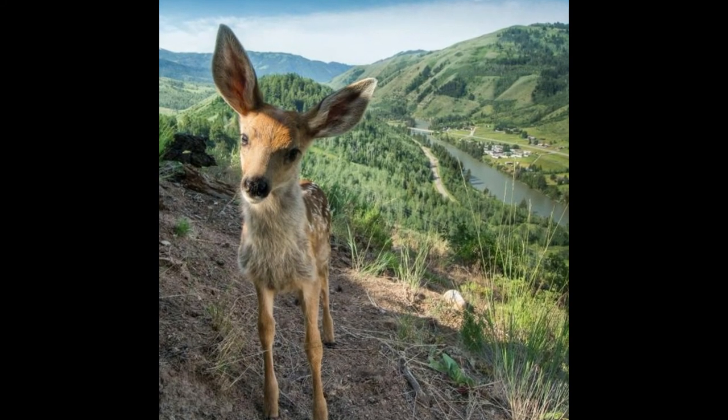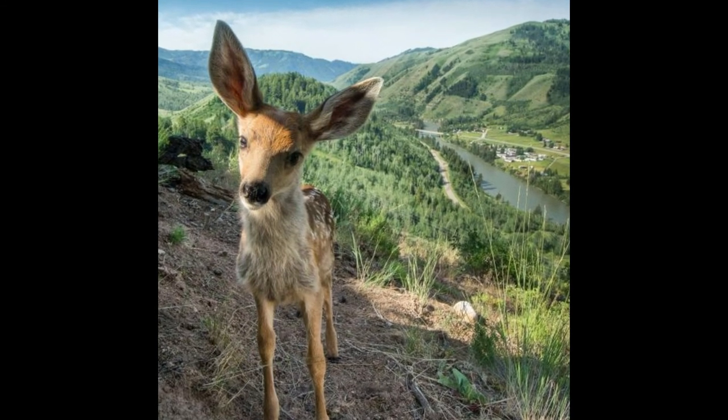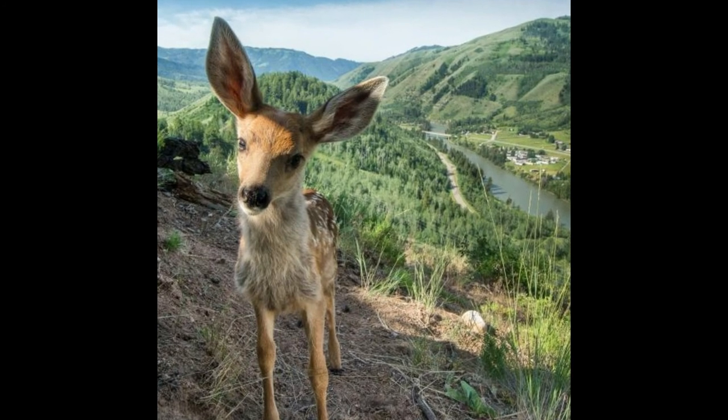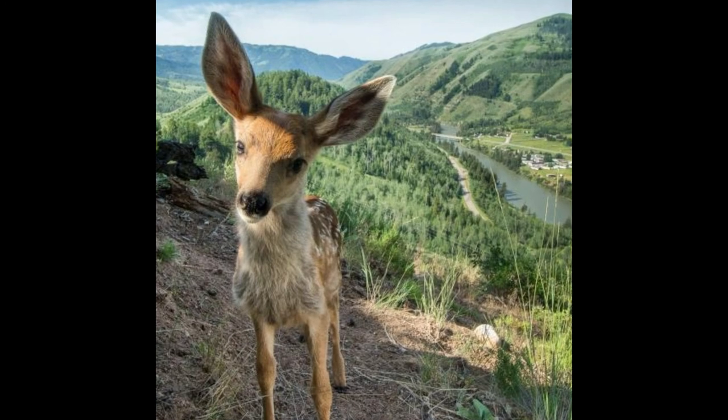This photo of a little Bambi was shot through a camera trap at a spot near Jackson Hole, Wyoming. Camera traps are a great way to monitor movement and get interesting images without disturbing the subject.